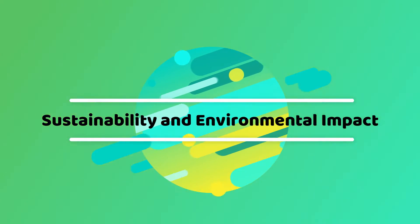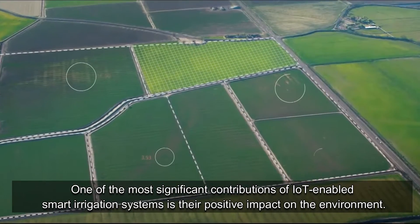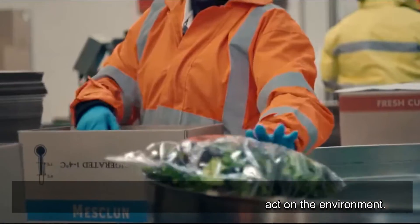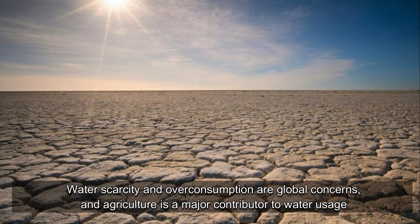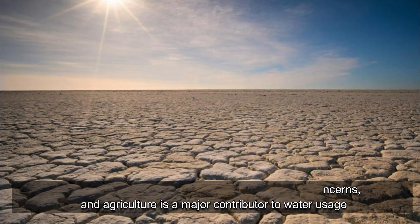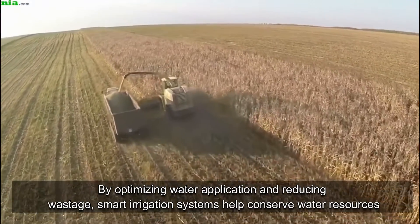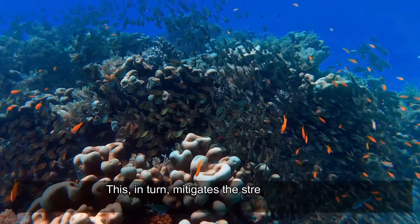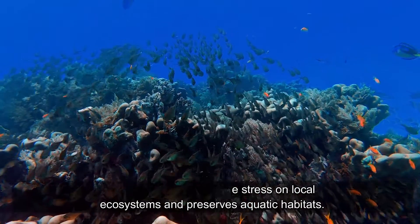Sustainability and Environmental Impact: One of the most significant contributions of IoT-enabled smart irrigation systems is their positive impact on the environment. Water scarcity and overconsumption are global concerns, and agriculture is a major contributor to water usage. By optimizing water application and reducing wastage, smart irrigation systems help conserve water resources, mitigating the stress on local ecosystems and preserving aquatic habitats.